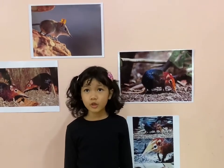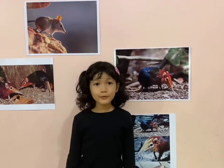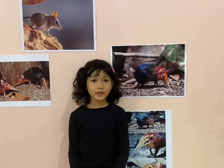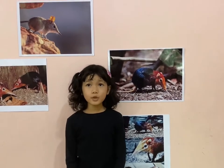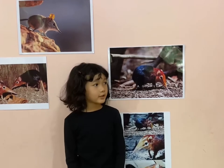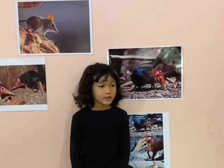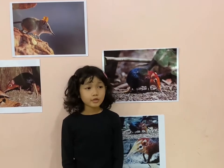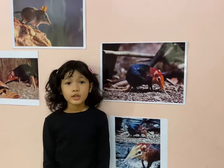Elephant shrews are little mammals. They have their long mobile snouts. It can move around like an elephant trunk. They have fuzzy fur that can be white, yellowish, brown, gray, and brown or black.